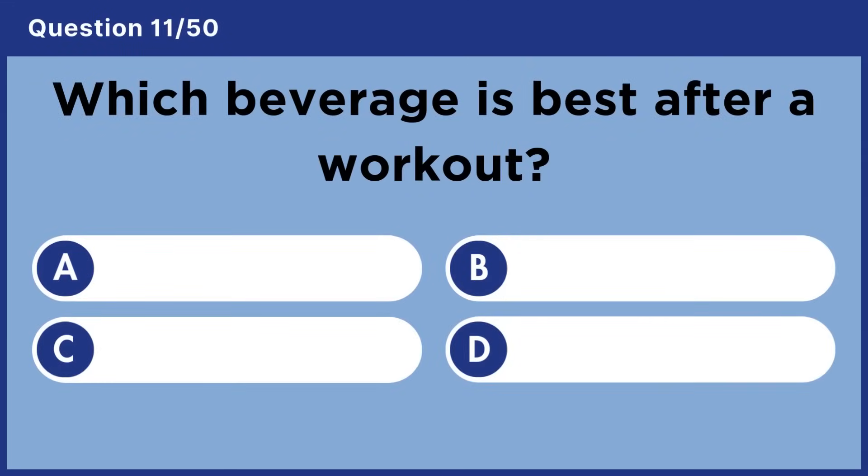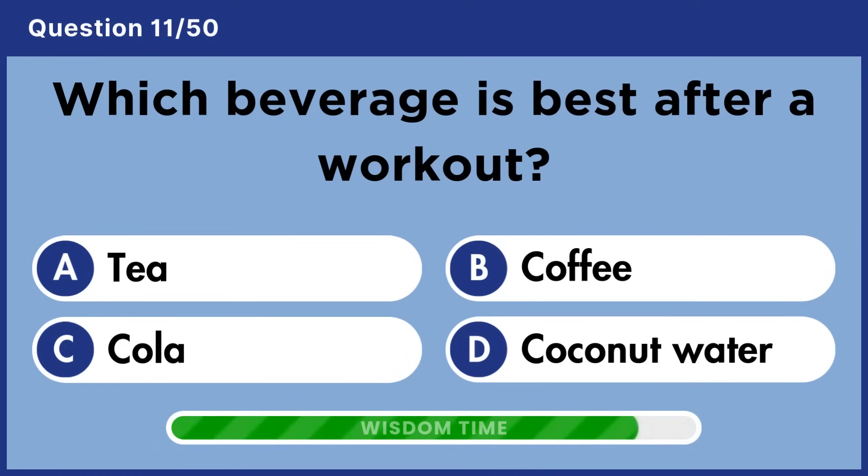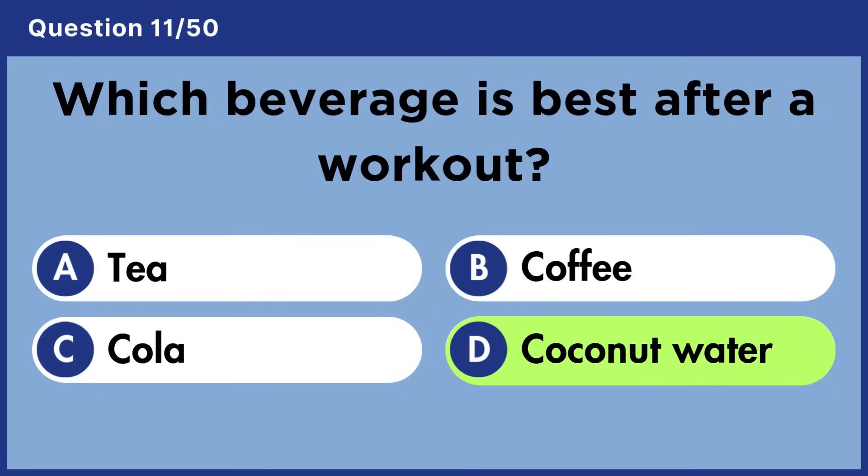Which beverage is best after a workout? Answer D: Coconut water.